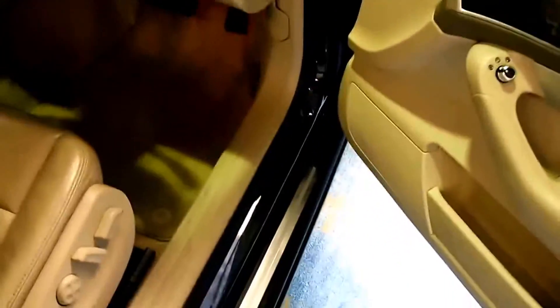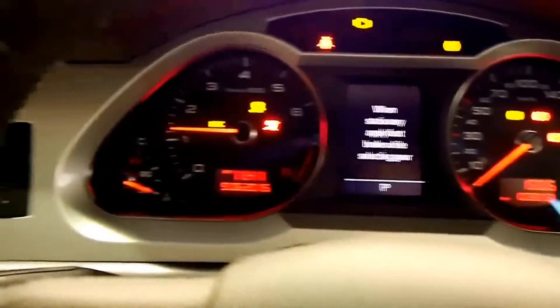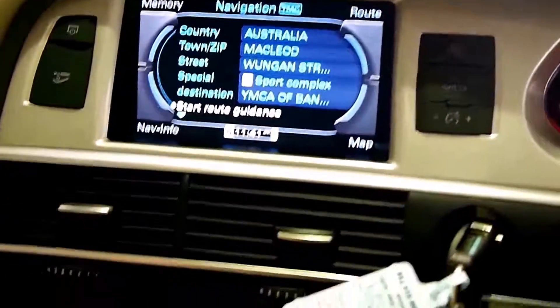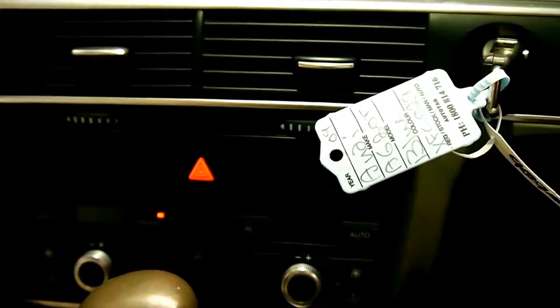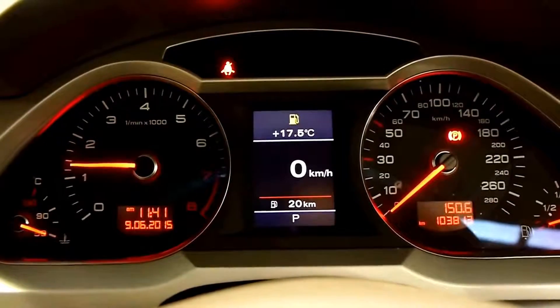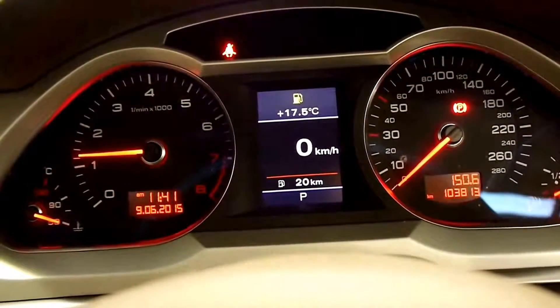Just hop in and start it up for you guys. She's very quiet — sorry about that, the radio was on. So she revs freely, sounds fantastic. You've got the performance and you've got the fuel economy.